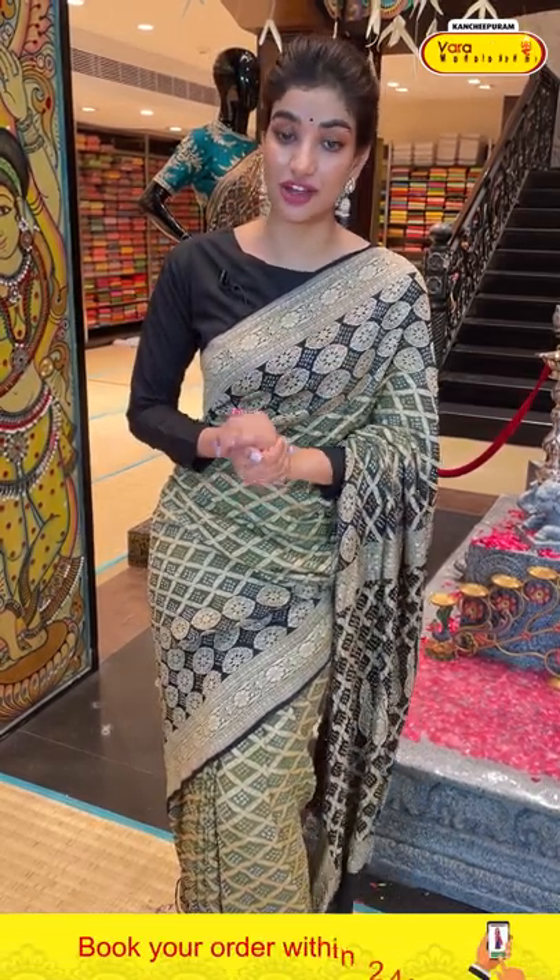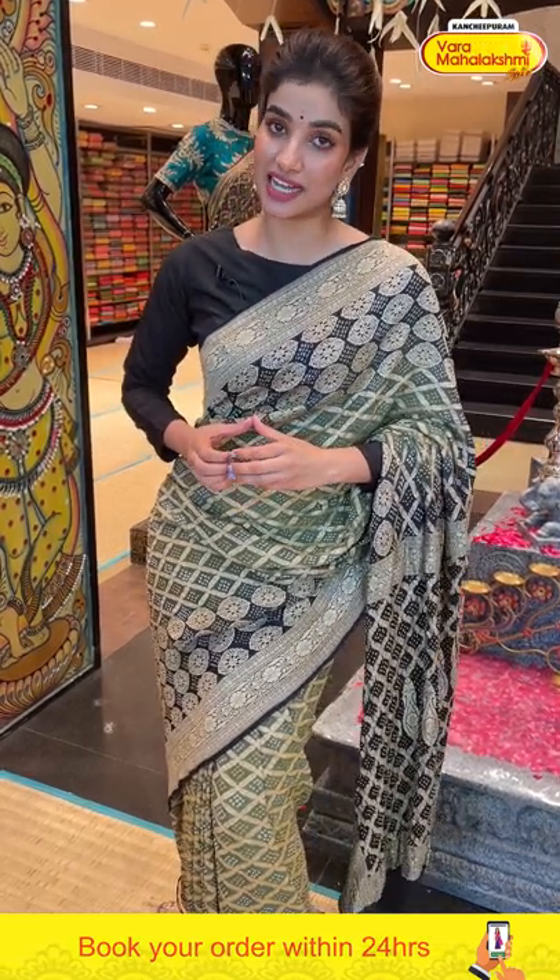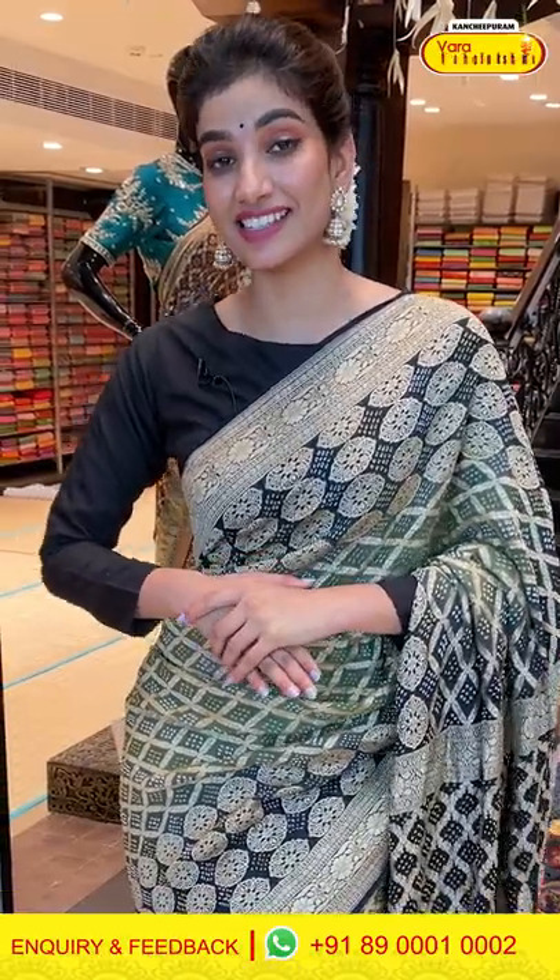Click a screenshot and send it to 890001 and 0002. We also have a video calling facility available — dial our number and we'll receive your call. You can select your favorite saree during the video call, click a screenshot along with the item code, and send it to 890001 and 0002. We can deliver your favorite saree right to your residence!